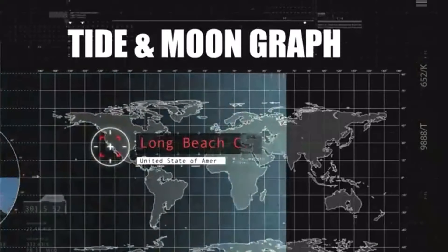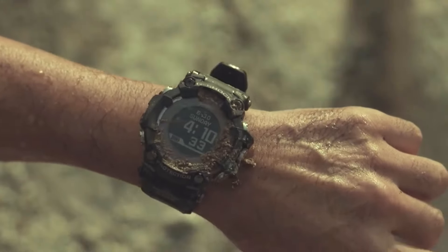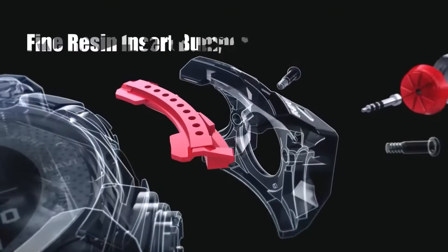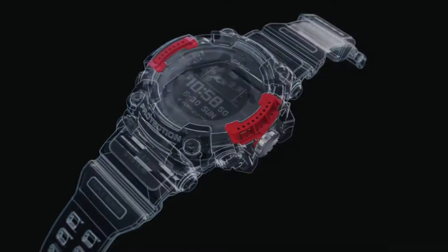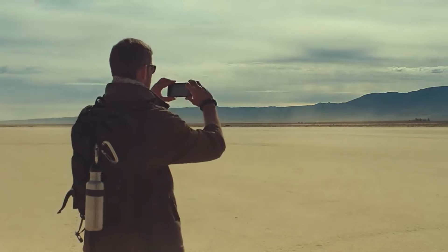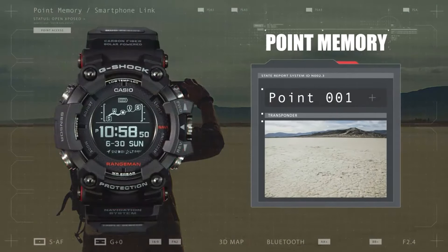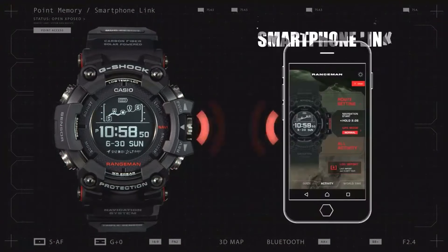In addition to having a tide graph, dawn and sunset timings among its data, the GPR-H1000 is outfitted with GPS for obtaining positioning data. Similar to the GPR-B1000, it has a cylindrical button structure shielded by gaskets, making it officially resistant to dirt and dust.